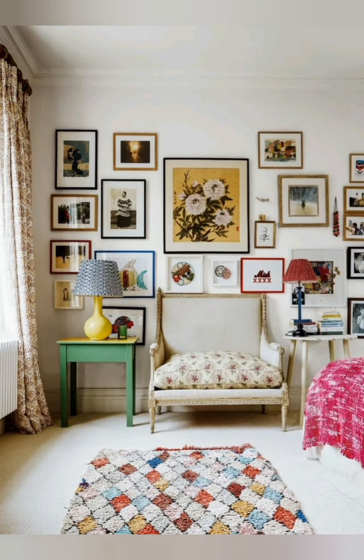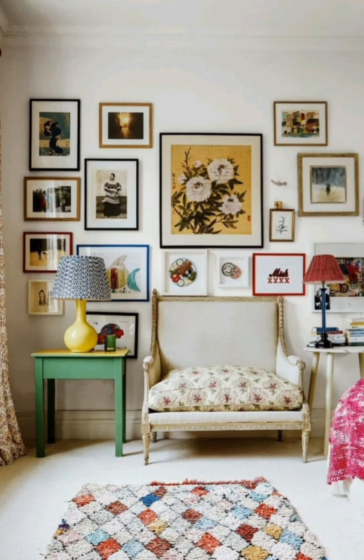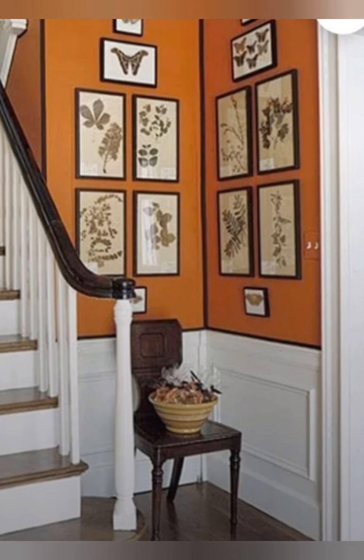Hang vintage mirrors: use mirrors with distressed frames or unique shapes to reflect light and make spaces feel larger. A grouping of smaller vintage mirrors can serve as a statement wall.